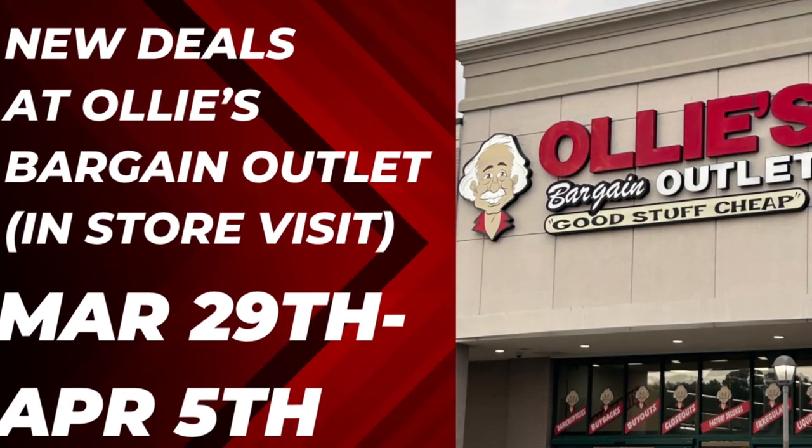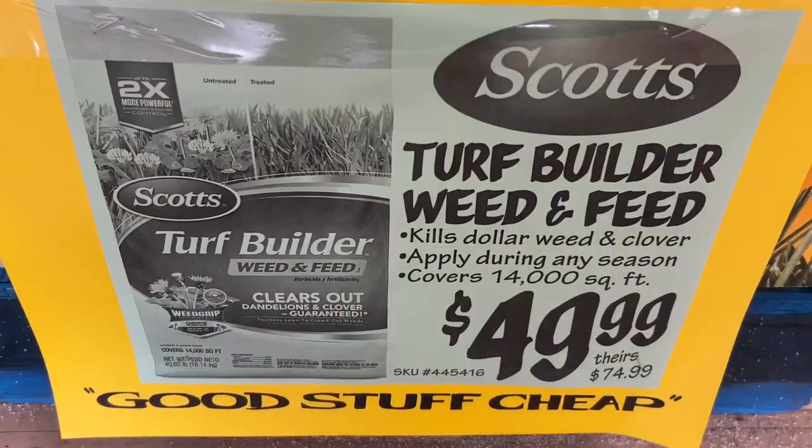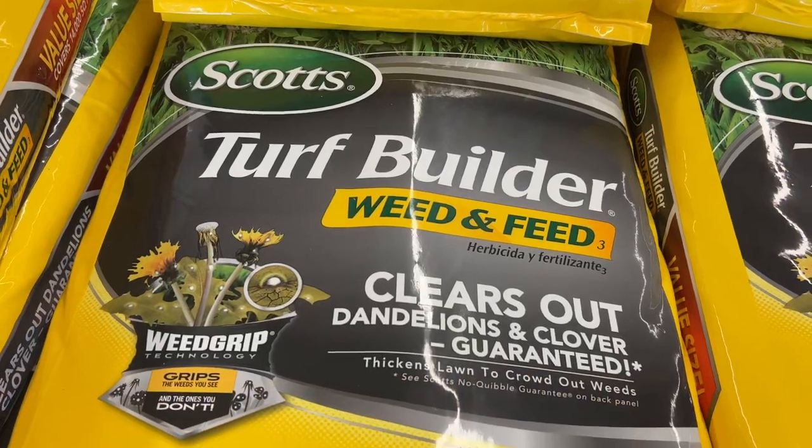Hello everyone! Today I went over to Ollie's Bargain Outlet to check out the deals that started on Wednesday, March 29th until April 5th. This is the Scott's Weed and Feed for $49.99 — it's not only a weed killer but also a fertilizer.